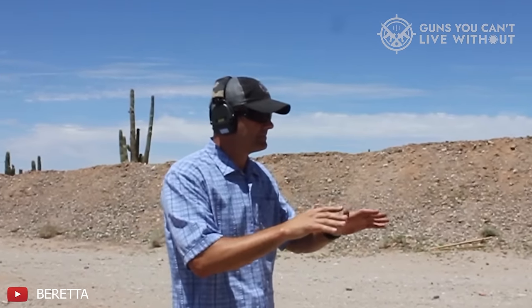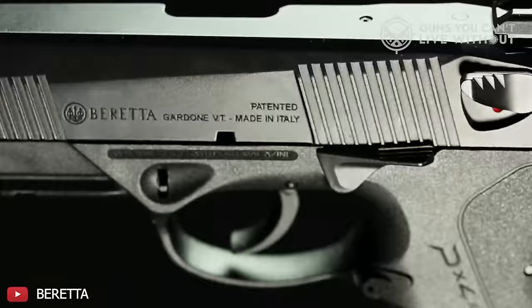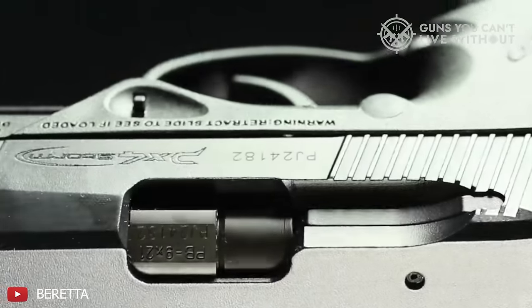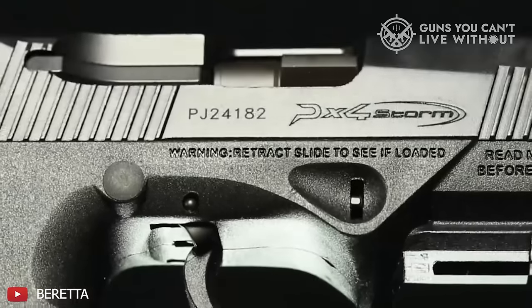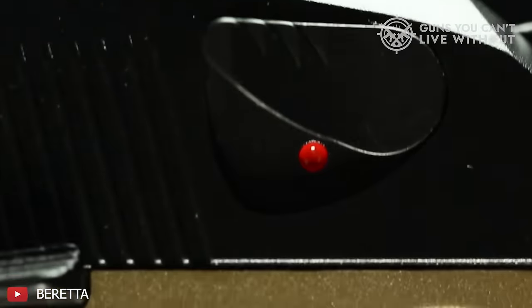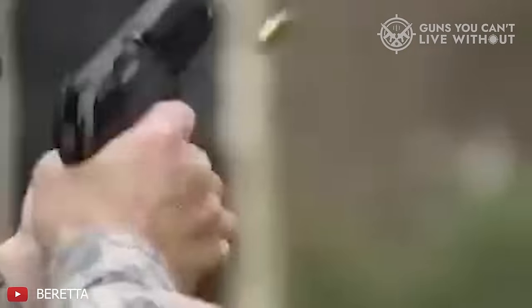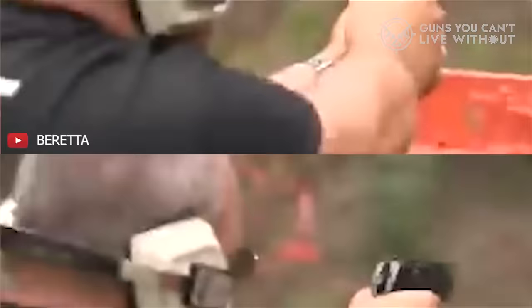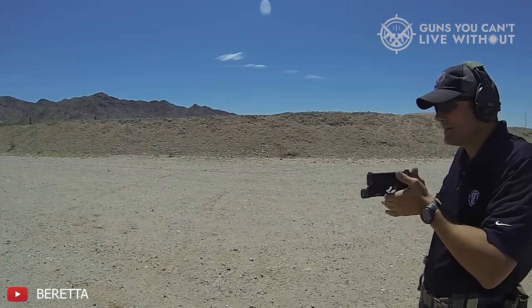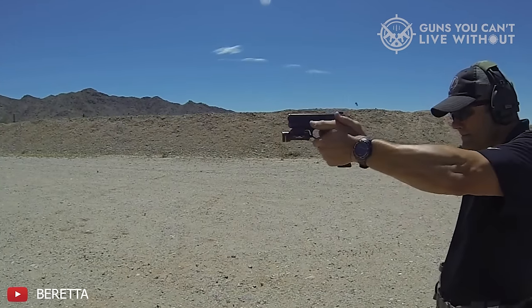Despite its dimensions, the PX4 Storm remains a popular option for those seeking a dependable, high-quality handgun. Ultimately, the Beretta PX4 Storm epitomizes the ideal full-size pistol, combining the best features of its compact variant with increased power and accuracy. Although its size has both advantages and disadvantages, its standing as an effective and reliable self-defense weapon is solid. For enthusiasts prioritizing performance and dependability, the PX4 Storm is an exceptional choice.